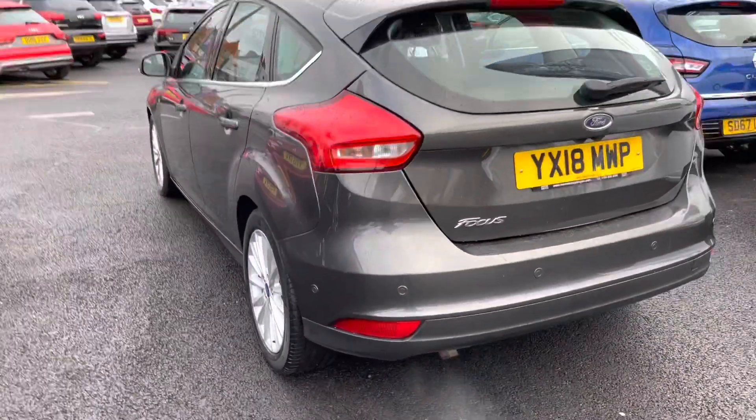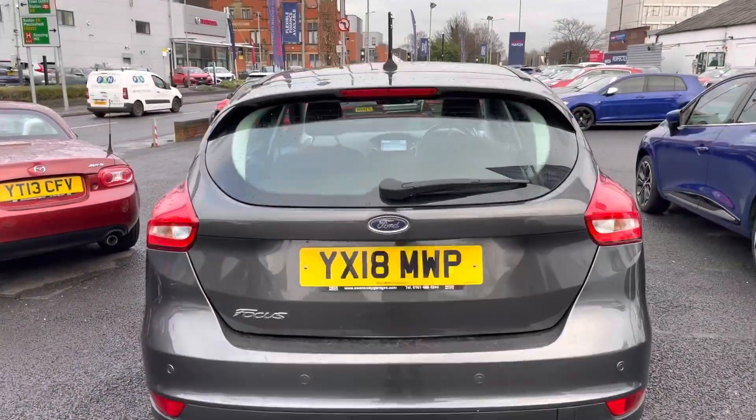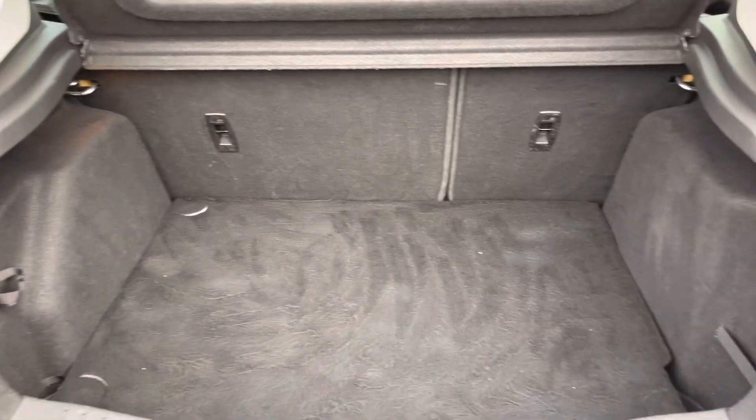Moving around to the rear, you do have your Focus badging on the tailgate. Heading to the boot, inside you have a very nice amount of space — you can easily fit a weekly shop in there.